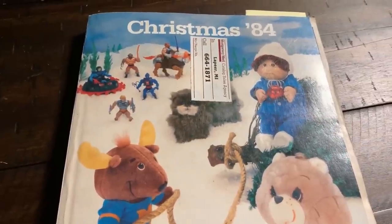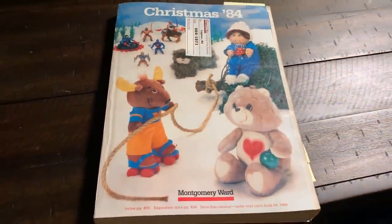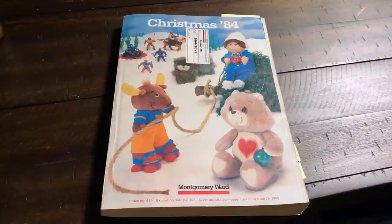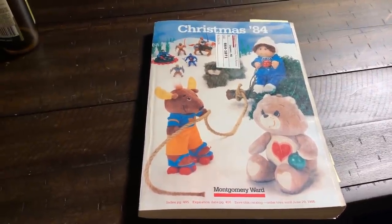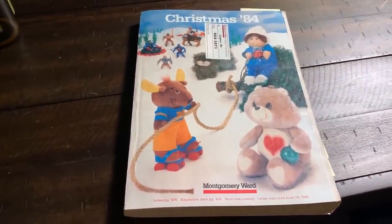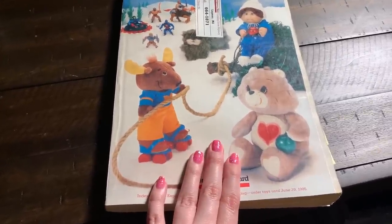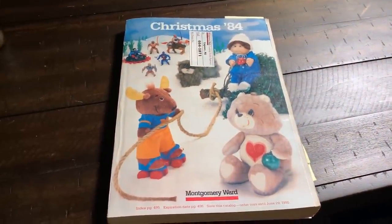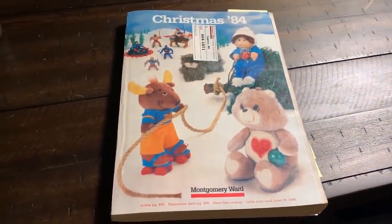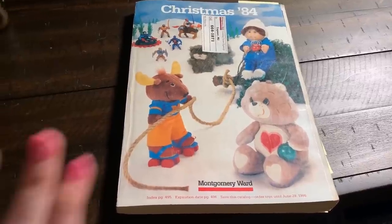All right so that was my look at Christmas 84 in Montgomery Ward's catalog. If you guys want any more videos like this please let me know. I'm thinking of doing one focusing on toys in the early 90s or stuff from my childhood, because although I did grow up with the stuff thanks to garage sales, I also want to focus on toys that came out in the early 90s. So let me know if that's something you want to see and thank you so much for watching. Bye!